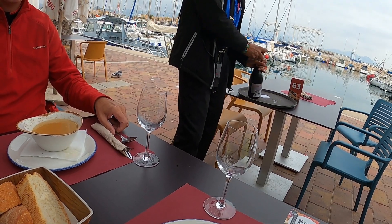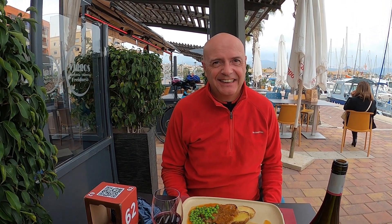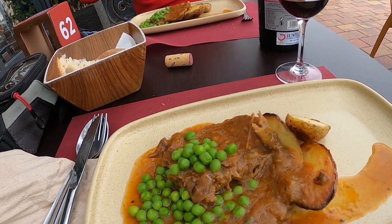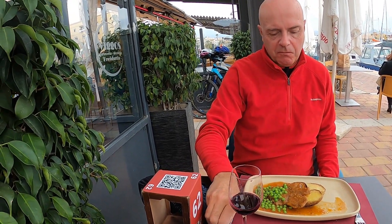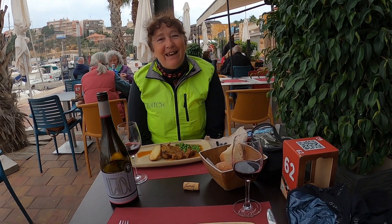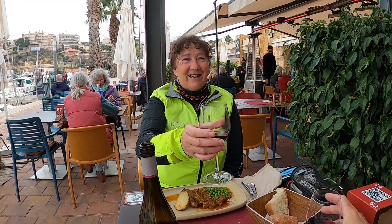We're now on to our third course — it's a bit much for lunch, isn't it really? Beef and potatoes. I guess the only thing left to say on this one before we close this video is to wish everyone a Merry Christmas and a happy, prosperous and hopefully free New Year. Cheers!